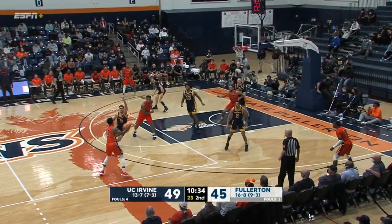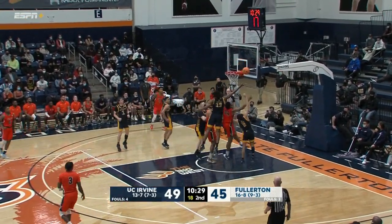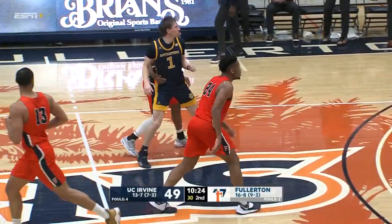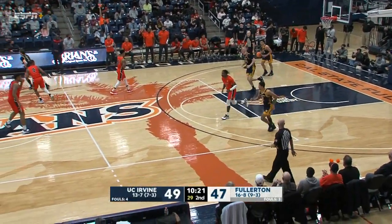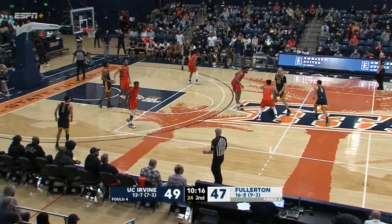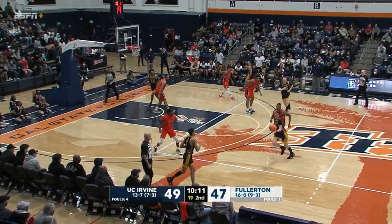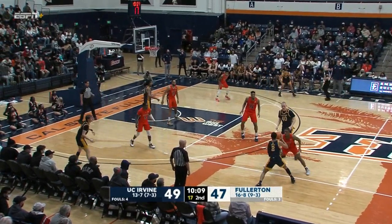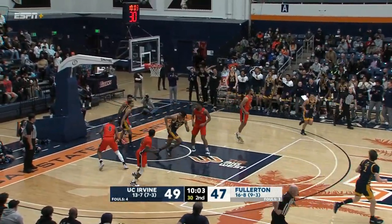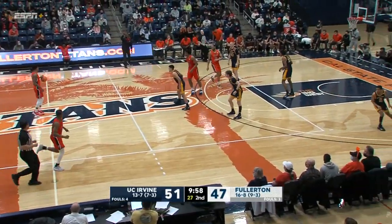EJ penetrates, Milstead takes that screen, turns the corner, floats it up — can't get the roll. Anisiki cleans up the glass, puts it in — 16 points for EJ Anisiki. Offensive rebounds now being stressed — the fourth of the ball game for Cal State Fullerton. Baker has had a very good day off the bench. Hone with a double — Hohn shakes it, no-look pass on the right block leads to a dunk for Austin Johnson. Good ball movement for the Anteaters — lead back up to five, check that, four.